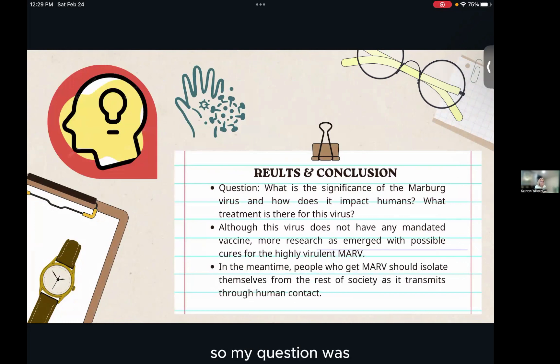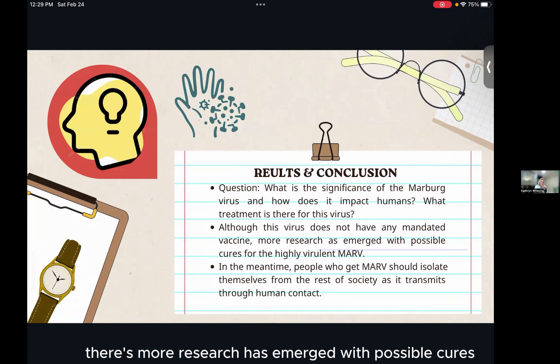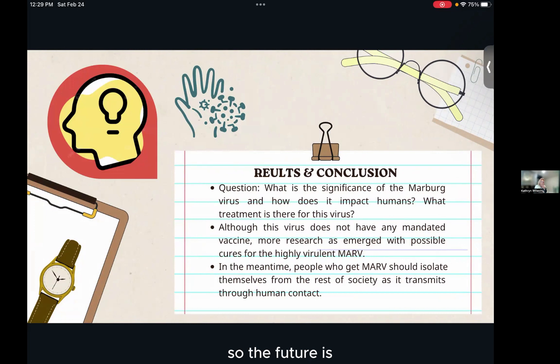For results and conclusions, my questions were: what is the significance of the Marburg virus and how does it impact humans, what treatment options are there, and if there aren't any, how is it prevented? Although this virus does not have a mandated vaccine yet, more research has emerged with possible cures, so in the future there could be more vaccines.